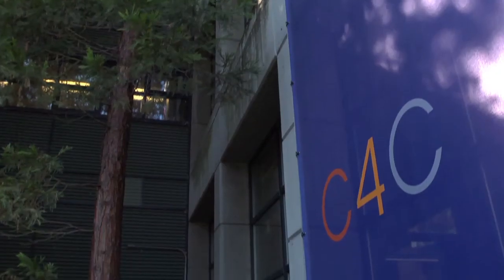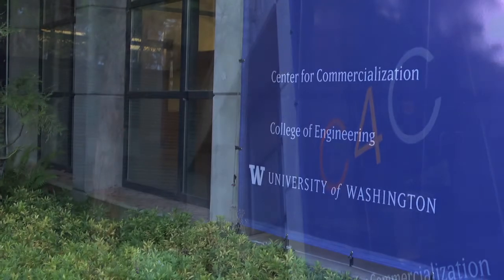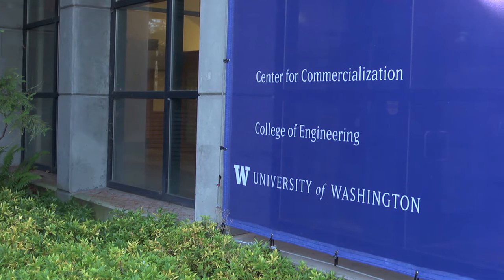C4C has been really instrumental in helping LoadSpin to be where it is today. Mike Clark, our tech manager, has been really helpful.